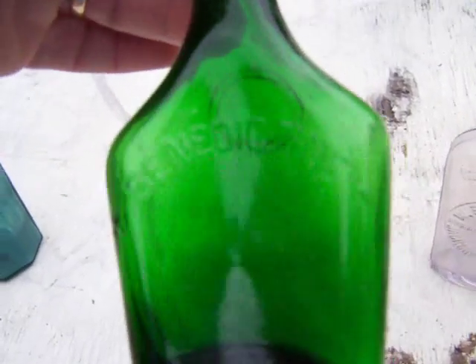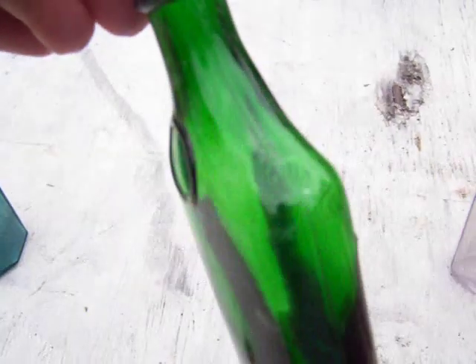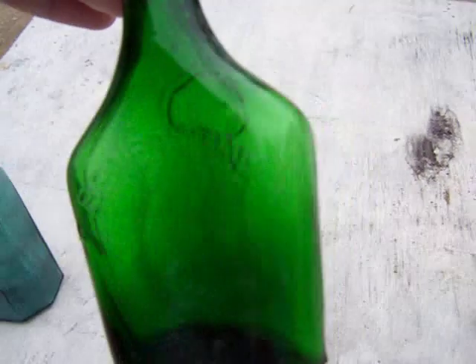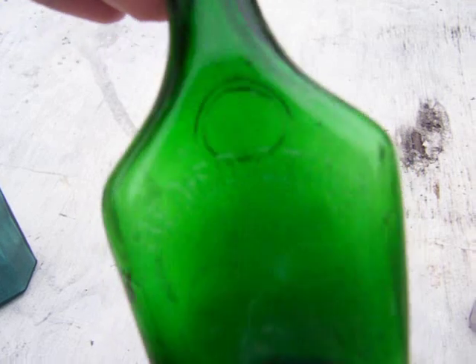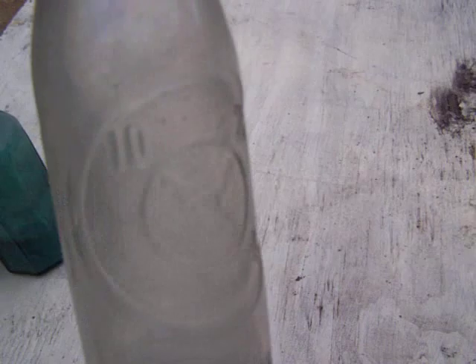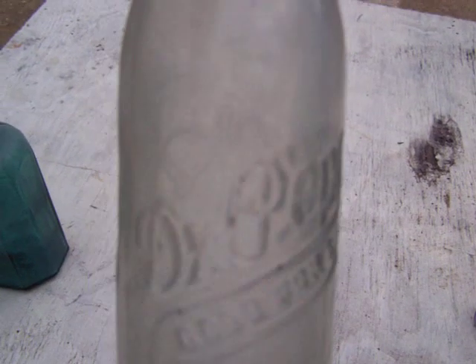This is a bottle of Benedictine. It's kind of hard to read — I should have written it in white. And here's another 10-2-4 Dr Pepper.